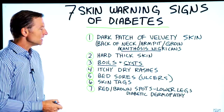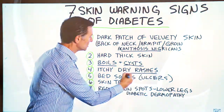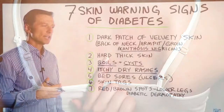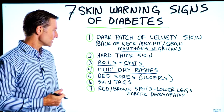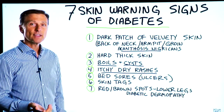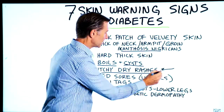Number four: itchy, dry rashes. A lot of people have this — they go to the dermatologist trying to figure it out, get put on cortisone creams or prednisone, which basically increases blood sugars and makes it worse as soon as they come off the medication. In fact, if they went on a good keto diet with intermittent fasting, this would probably go away.